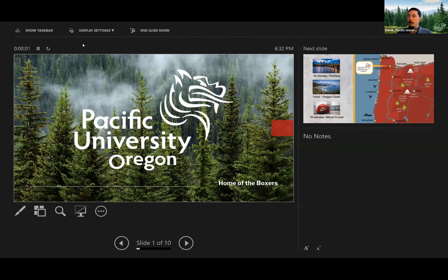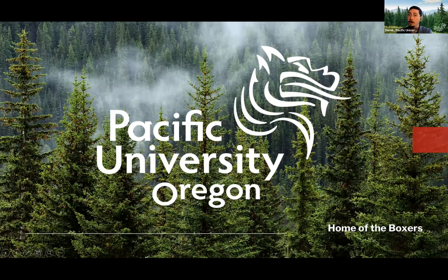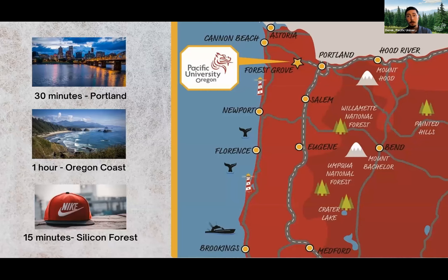We are a small private liberal arts school located just outside of Portland, Oregon — in the upper northwest corner. We're 30 minutes from downtown Portland, about an hour's drive from the coast, and two hours from Mount Hood. So you're able to be skiing and surfing in the same day while living on our campus next to Portland.